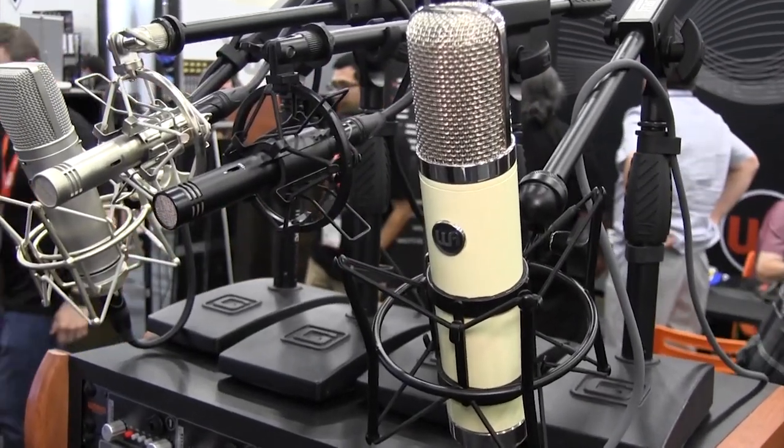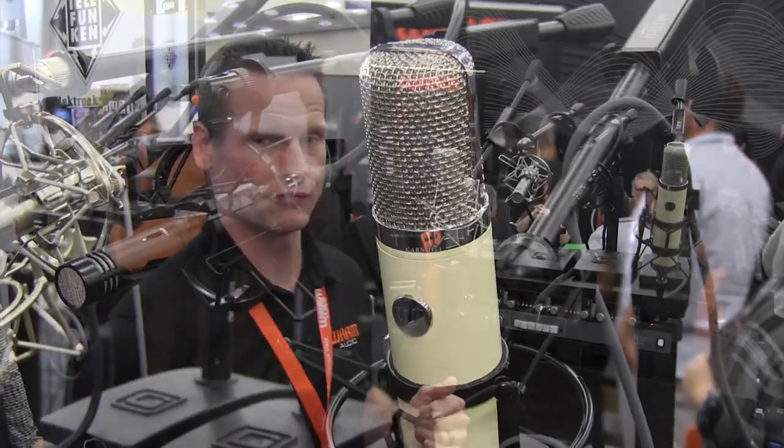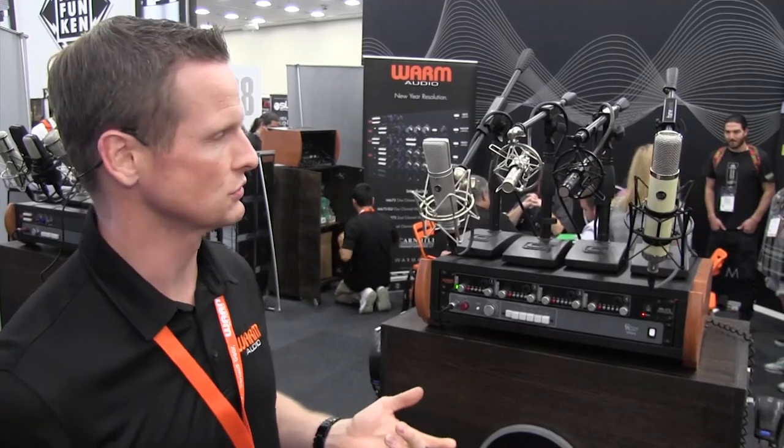It's got a Cinemag transformer, an all-brass CK-12 style capsule, a Solon French Canadian capacitor, and also has a Gotham cable from Switzerland.